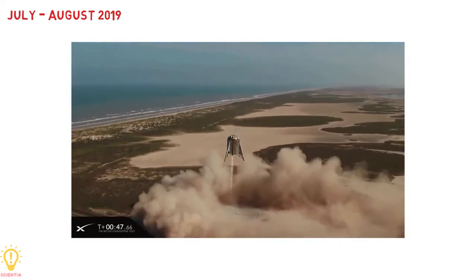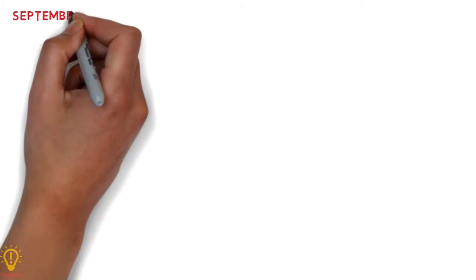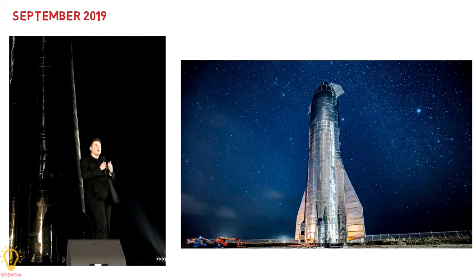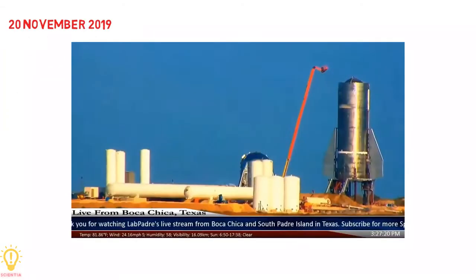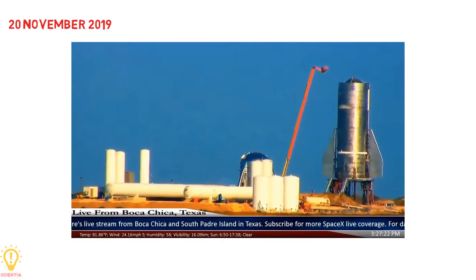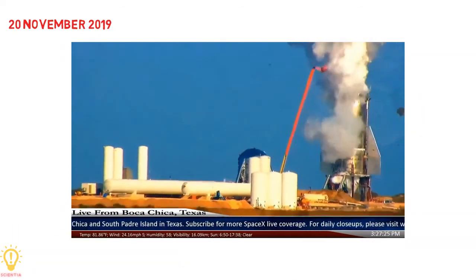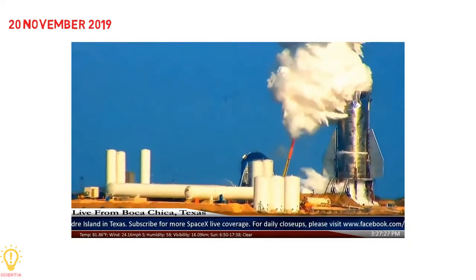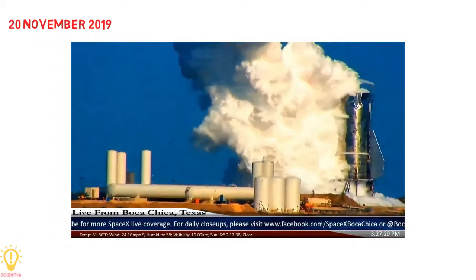The successful test of Starhopper accelerated the production of Starship orbital prototypes. SpaceX completed the external structure of the Starship Mark 1 in time for Musk's public update in September 2019. But on 20th November 2019, the Mark 1 test article came apart in a tank pressure test in Texas. The same day, SpaceX stated that they would stop developing Mark 1 and Mark 2, and move on to work on the Mark 3 and Mark 4 articles.